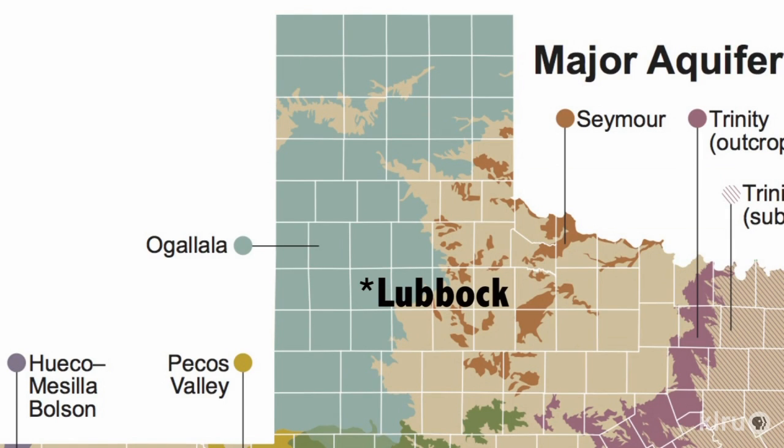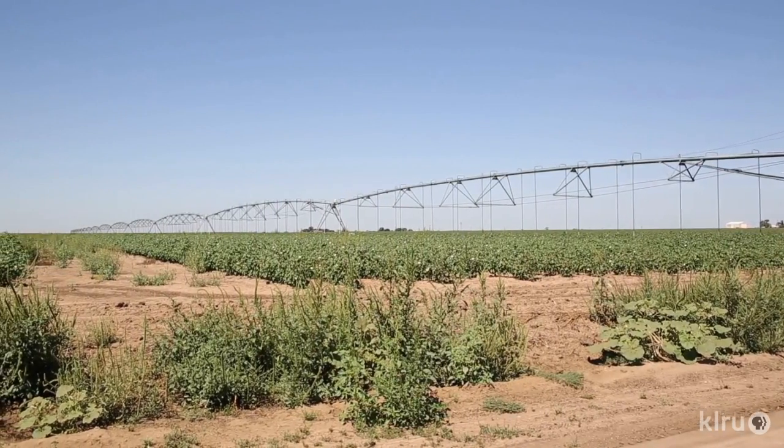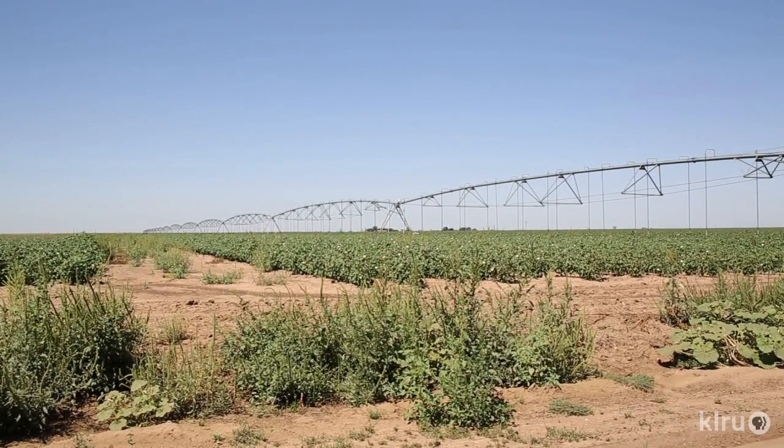There is a lot at stake here. For our agriculture industry that uses most of the groundwater in our region, in most places where people are irrigating, we use the water faster than it's replenished into the aquifer. When it comes to the aquifer, it is one asset that could soon dry up. This is an aquifer that has very limited recharge, if any.